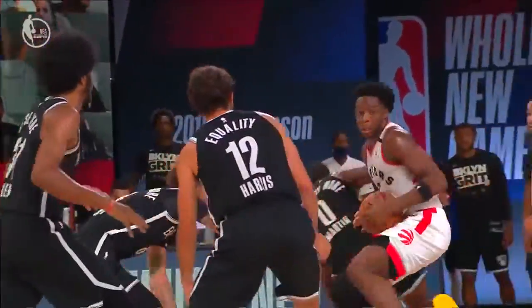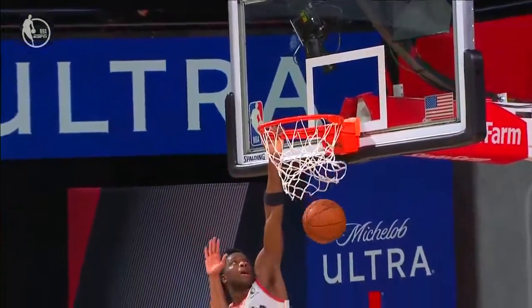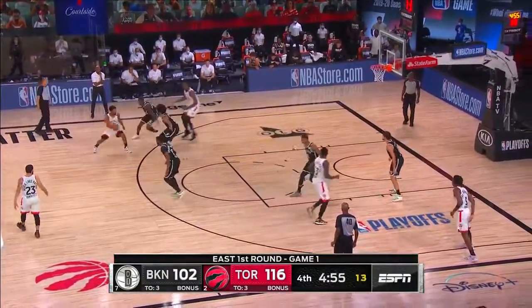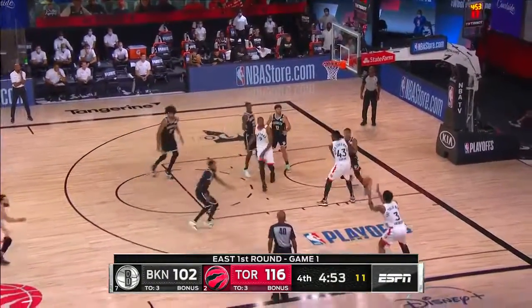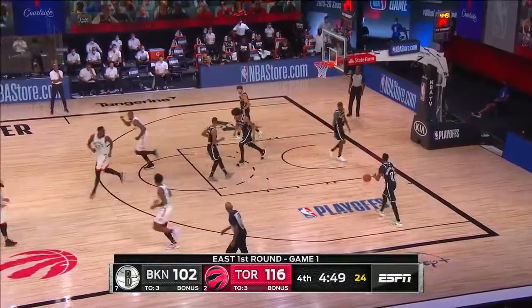They got him scrambled and Anunoby just goes over the top with a beautiful spin. Jared Allen hits a pair — it's back to 14. Ibaka kicks it out to Anunoby, good look. And there again you see that improvement, stepping in confidently to knock down his third three of the game.